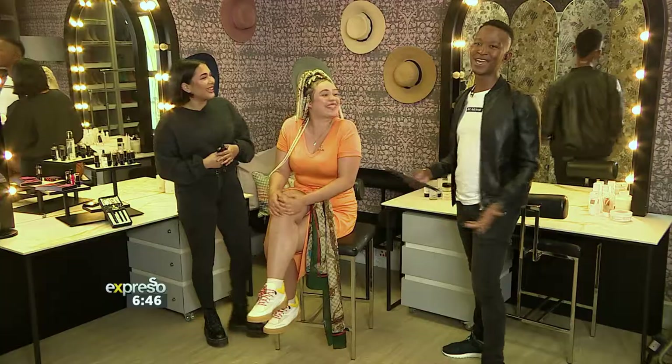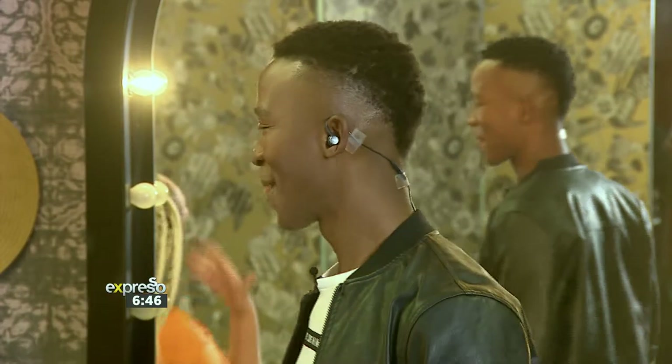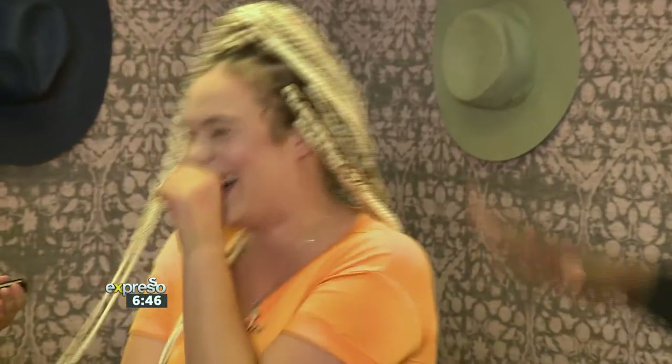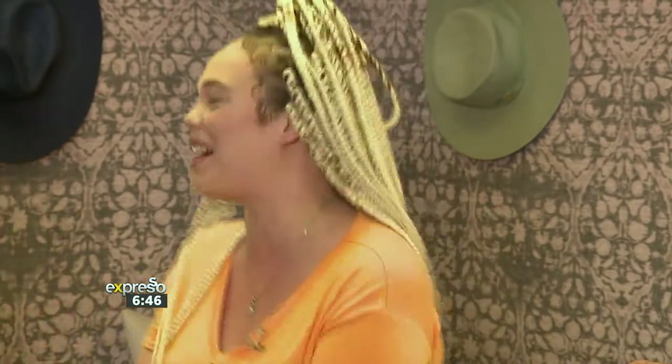We've got pro makeup artist Rishawna Isaacs here to create a Sir John Volume 2 sheer lip look for none other than our gorgeous musician friend here. Patti, you're having way too much fun just whispering things in each other's ears. Nice to hear your voice again! Are you excited for this? I am. Have you ever done a sheer lip before? I don't know what is going to happen, but I'm prepared.